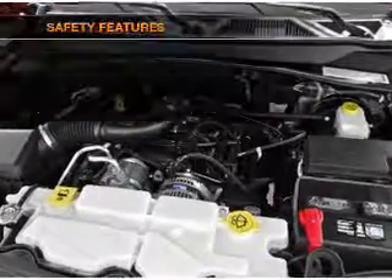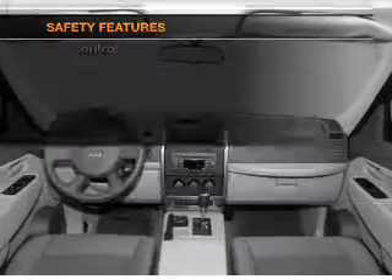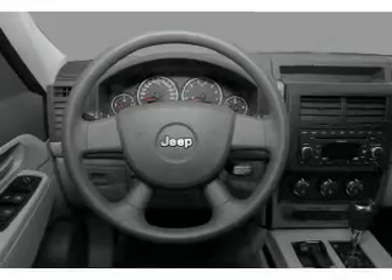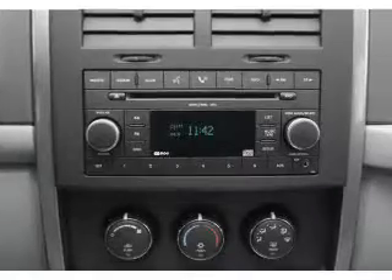Power steering. If safety is a high priority, rest assured knowing that these top safety components are included: front ventilated disc brakes, curtain head airbags, passenger airbag, traction control, stability control, low tire pressure warning, and independent suspension.